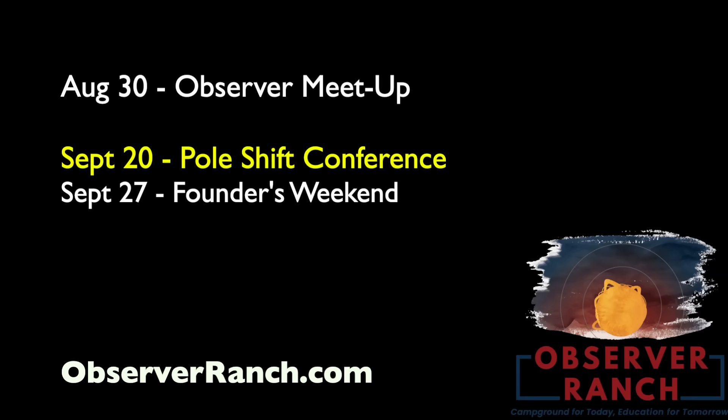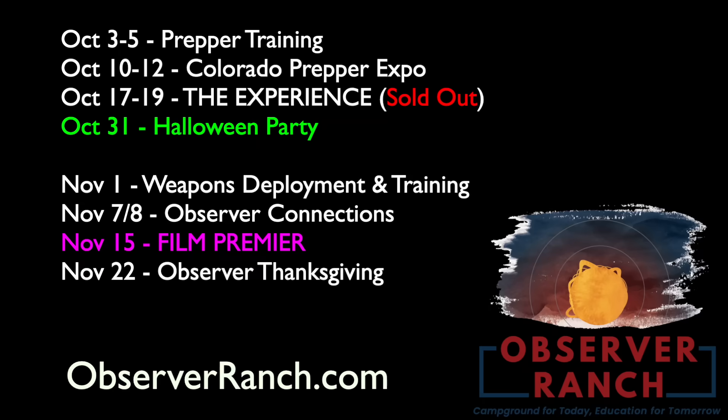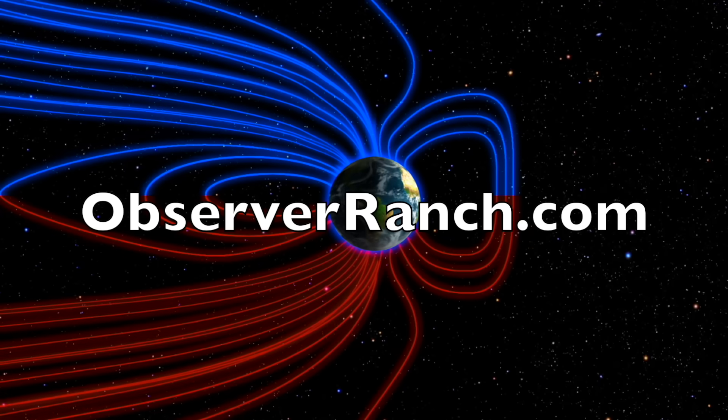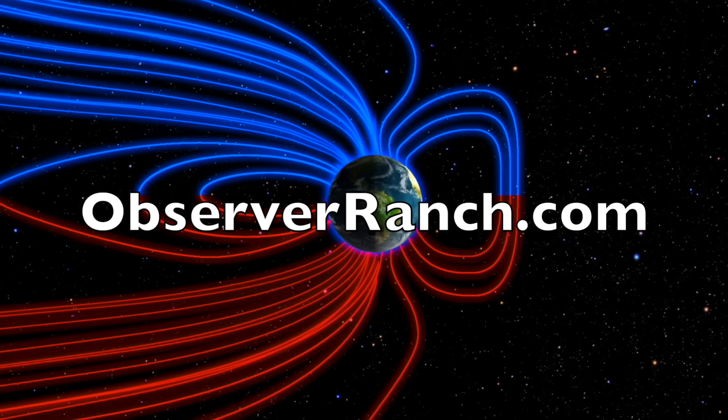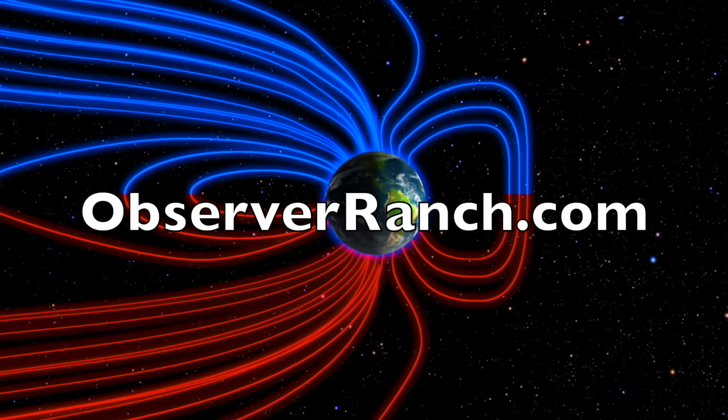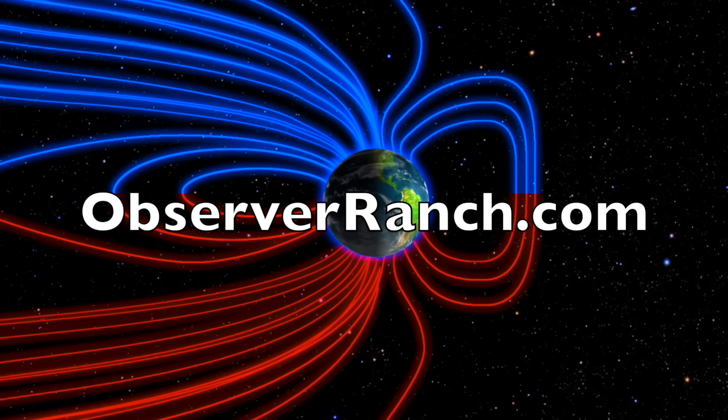Observer meetup at the ranch this weekend — there's still plenty of time to come out and see us at one of our big events. Make sure you sign up for the one you want to attend through the website. In addition to the events we've established, it's looking like we're aiming to do the premiere event for the documentary on November 15th — we are working to confirm that. After many of you told me not to do it Thanksgiving weekend, you were heard. Head over to observerranch.com, check out the event list, book your stay — can't wait to shake your hand.